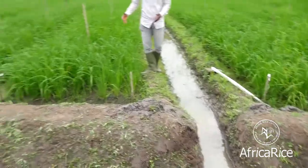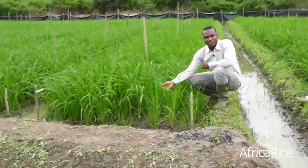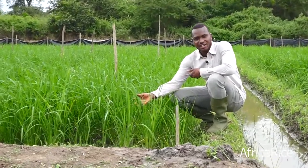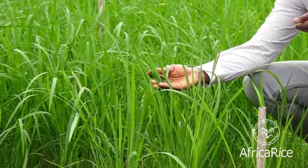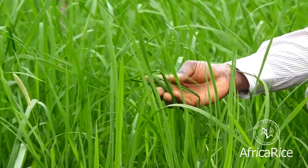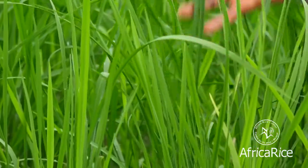All the farmers are now happy, including me. Some were able to purchase motorbikes, others were able to build a house. Now they are taking better care of their families and can go to the hospital when they are sick. We can see here the rice plants. This is the ARICA rice variety. It's growing very well because it has enough water and enough nutrients to grow. And this is actually the essence of the Smart Valley approach.